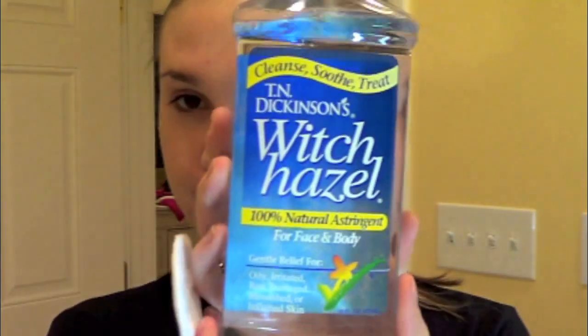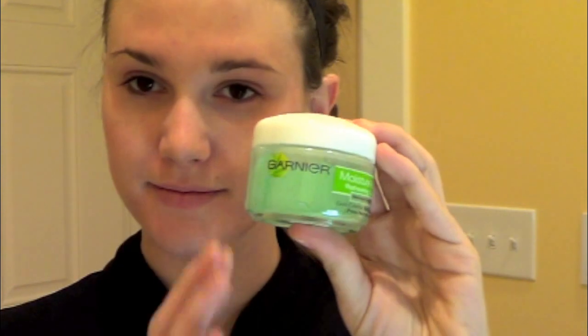Next, with a little cotton round or cotton ball, I'm going to be applying my Witch Hazel onto my face. Right now I'm using this as kind of like a toner — it's just an astringent. I think this works great for drying up any excess oil in my T-zone or on any acne spots. And it's so cheap and I love it.